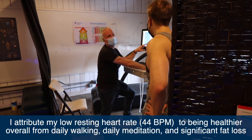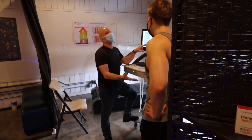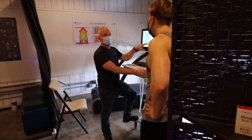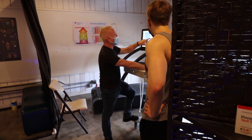Your resting heart rate is at 44. Last time it was around 70 or 71. Maybe you weren't completely rested when you came in last time, but that's a big improvement that looks really good. These calorie goals here are built from this new resting metabolic rate.